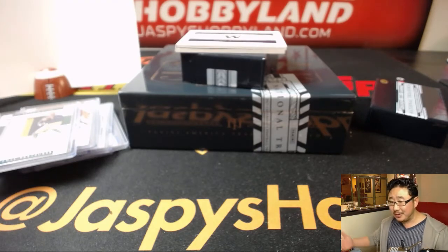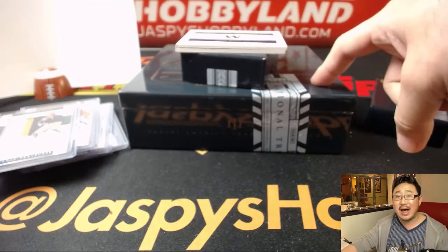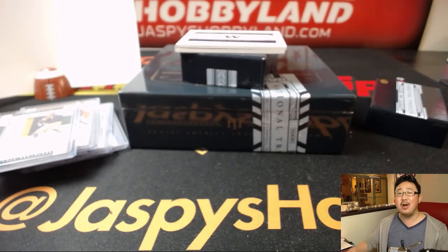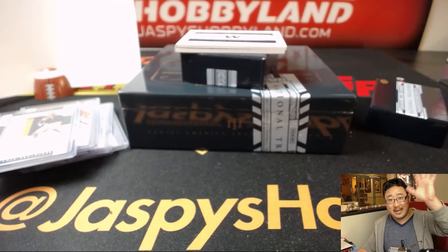There you have it, folks. It's a quick one-box break of NT Collegiate Football. Still hot stuff being pulled out of here. We've got another box in the store right now on the website — jaspieshobbyland.com. Thanks everyone, we'll see you next time.